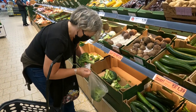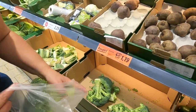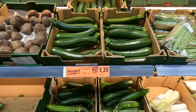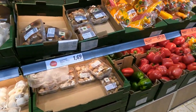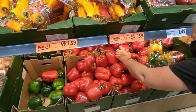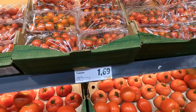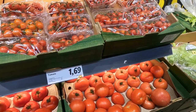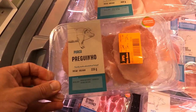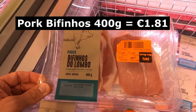We've come into Lidl to do a bit of shopping. Broccoli is 1.19 a kilo — that's pretty good, though normally it's much cheaper at the market. Courgettes are 1.39 a kilo, green peppers 1.59, red peppers 1.59, and tomatoes 1.69 a kilo — at the market we got them for 80 cents. One of the good things about the meats here is they have 30% discounts: pork baguinho at 30% off, 1.18 for 220 grams, and 400 grams for 1.81 — brilliant.